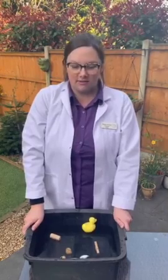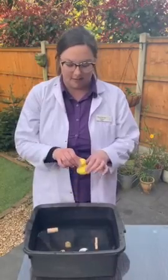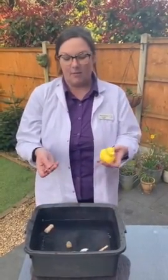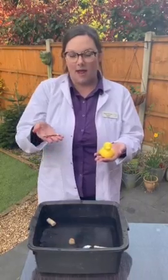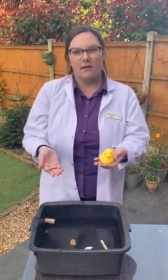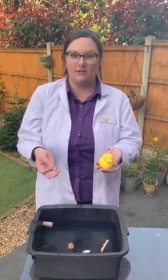I want you to have a think about why the objects that are floating are different to the objects that have sunk to the bottom. We're going to hold up our rubber duck and our key — the one that has sunk to the bottom is very heavy, and our rubber duck is very light. It's full of air, and that's what's helped it to float.